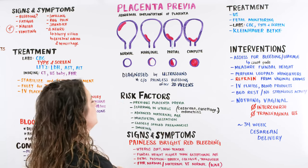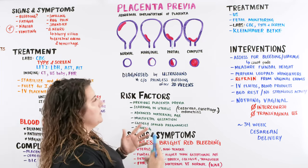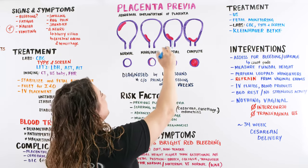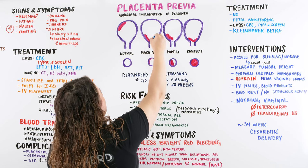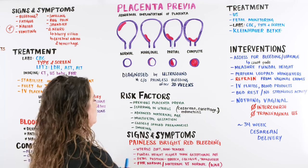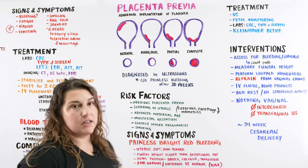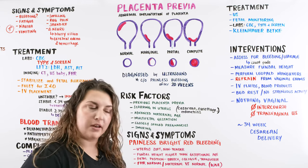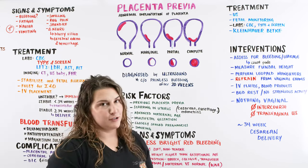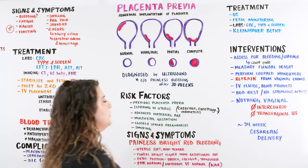What causes placenta previa? First, if you've had a previous placenta previa, you are likely to have it again. The big thing is the implantation of our zygote or ovum — when it implants low on the uterus, we can have a problem with a low-lying placenta. We can also have scarring within the uterus, particularly if you've had uterine damage before — whether from a cesarean section, which leaves a big scar because of the large incision needed to get baby out, a curettage, or endometritis.